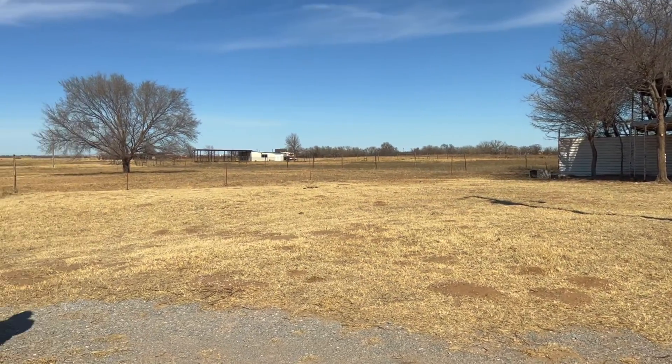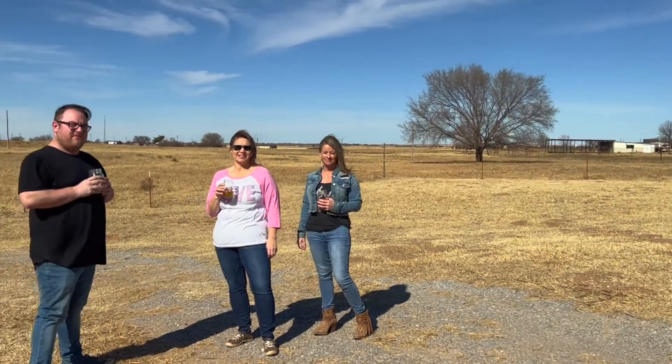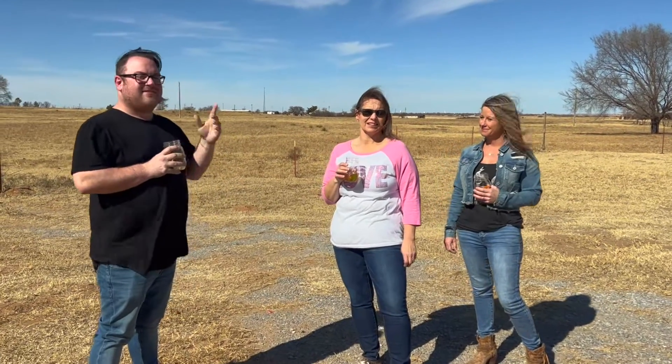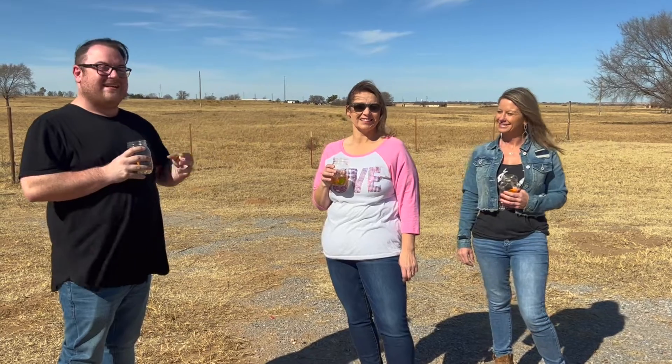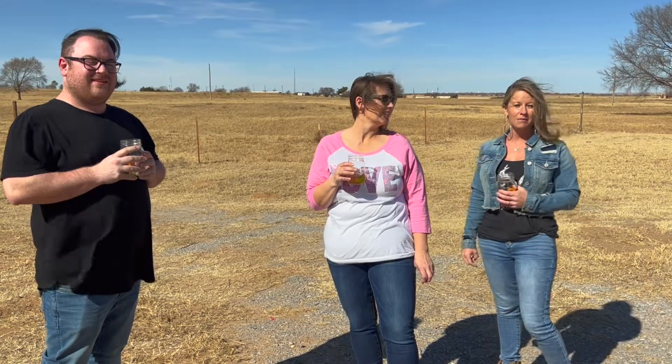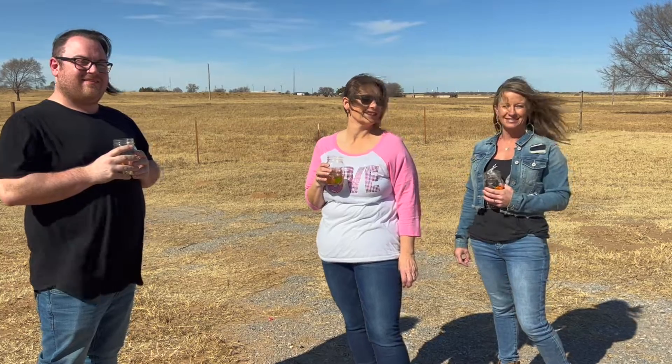We're going to be releasing these videos on Fridays, so make sure you tune in every week on YouTube to check out our new videos. Again, this is Kelly Robitao and this is her listing. You can reach her at 580-821-0934 or www.kelly.realestate.